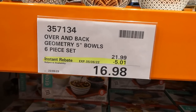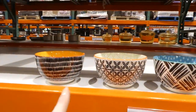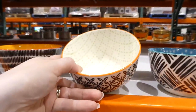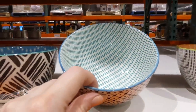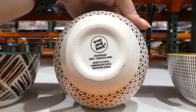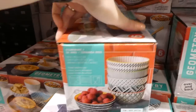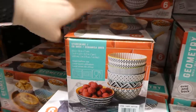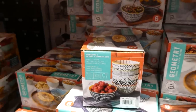The Over and Back Geometry five-inch bowls are a six-piece set for $5 off, down to $16.98. They're all individual colors and patterns — yellow, green, blue, teal, and orange — all black and white on the outside. They are dishwasher safe, microwave safe, and food safe, and hold 490ml or 16.5 fluid ounces.